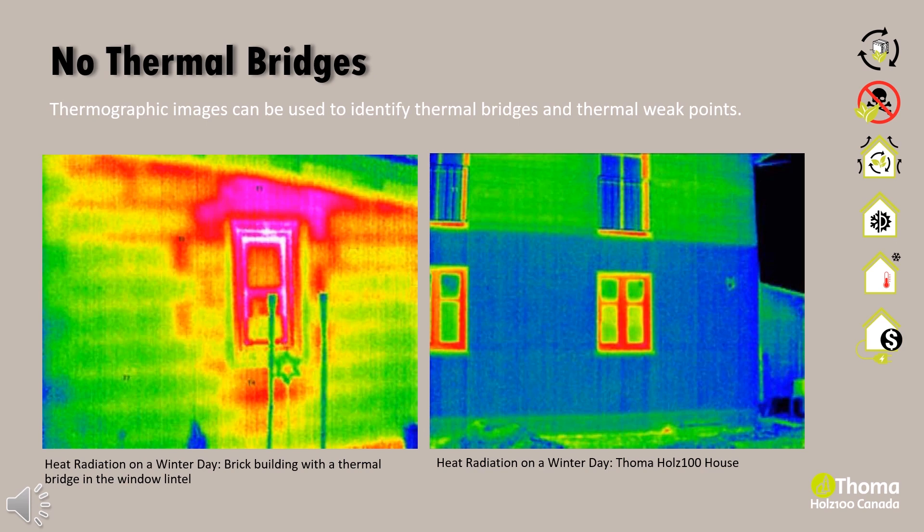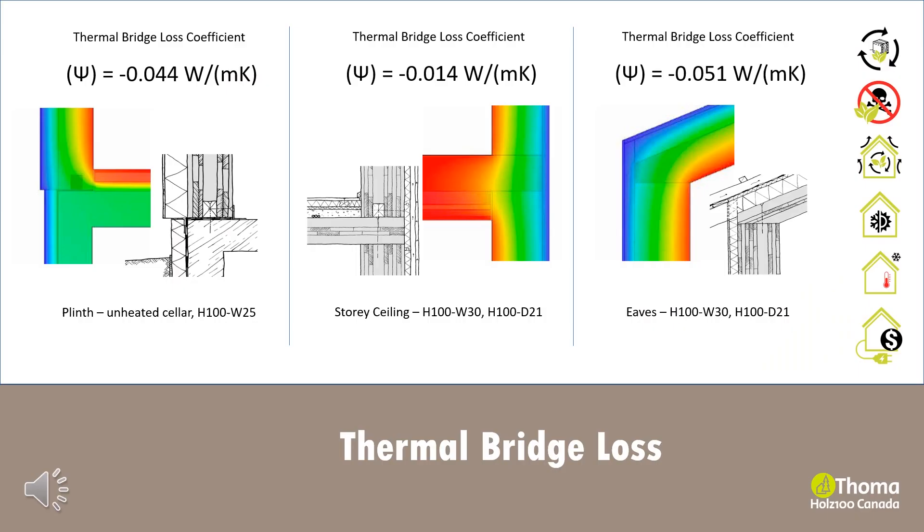The Holtz 100 system is untreated and remains breathable and open to diffusion. Additional materials used to complete the exterior facade must also be open to diffusion so that the building can actively work to regulate moisture and maintain indoor thermal comfort. Heat loss calculations of common thermal bridging construction details were simulated for the Holtz 100 building system, indicating a minimal thermal loss coefficient.